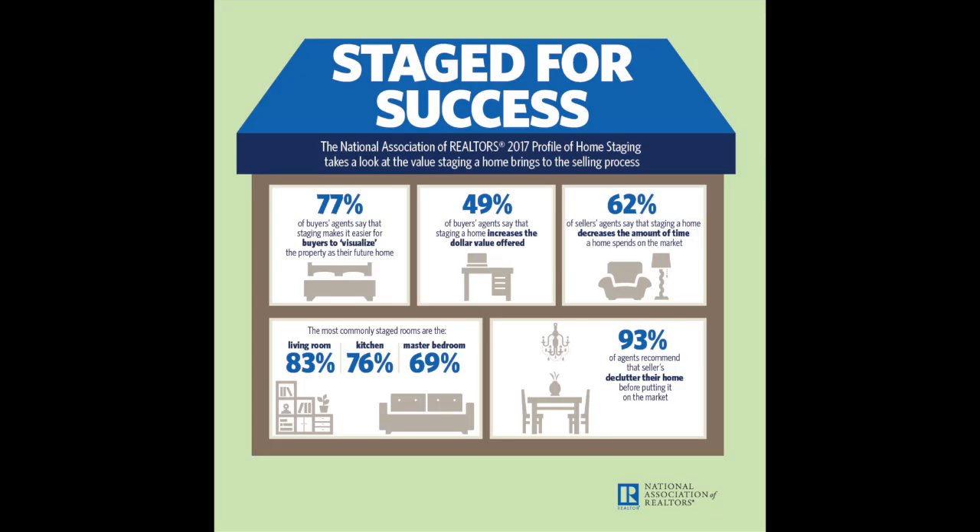Third, stage your home. This always helps to show the best features that your home has to offer.